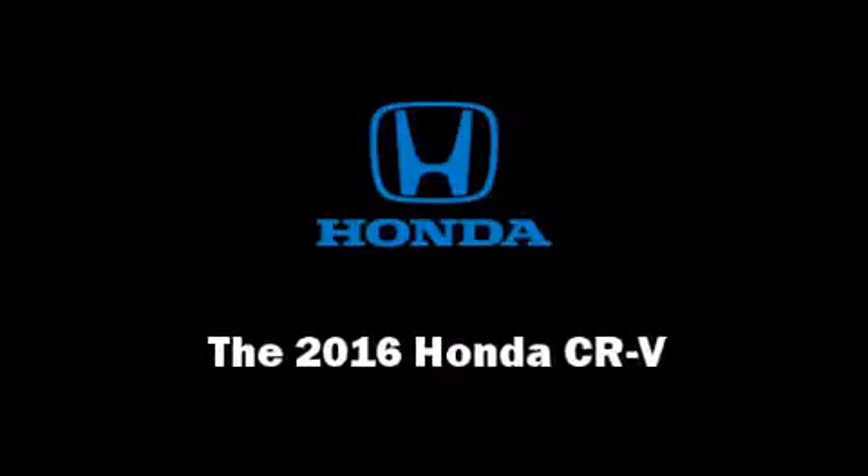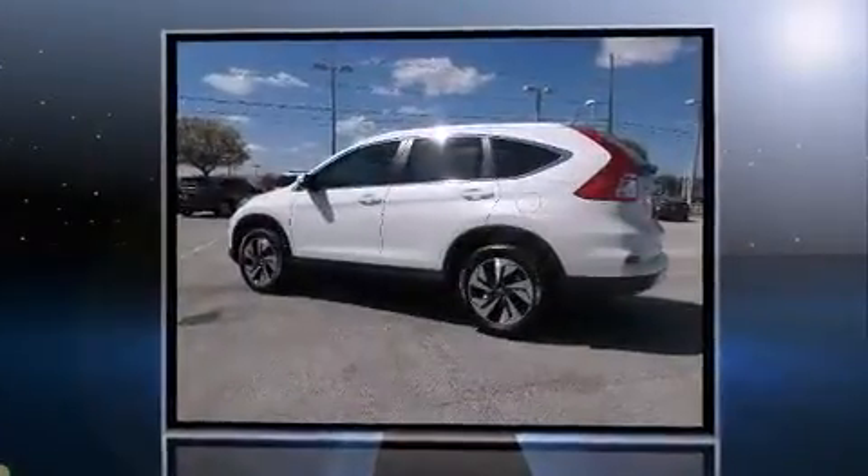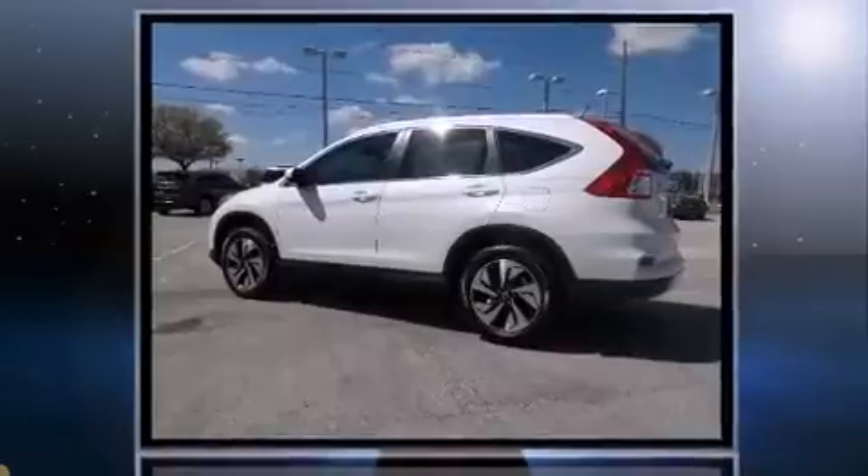Introducing the 2016 Honda CR-V. It features a front-wheel drive platform, an automatic transmission, and a 2.4-liter four-cylinder engine.